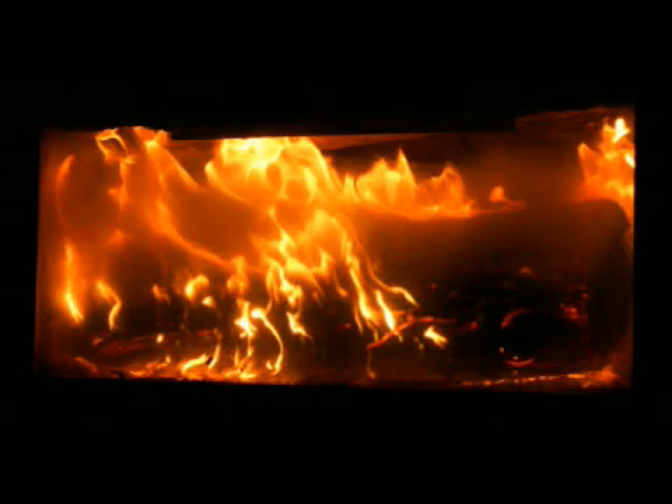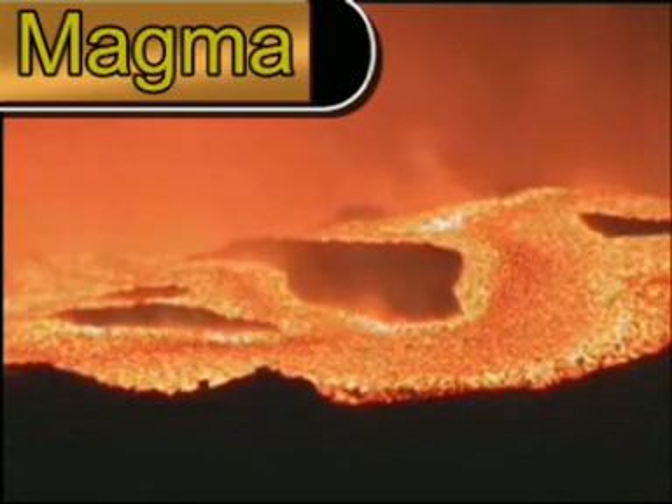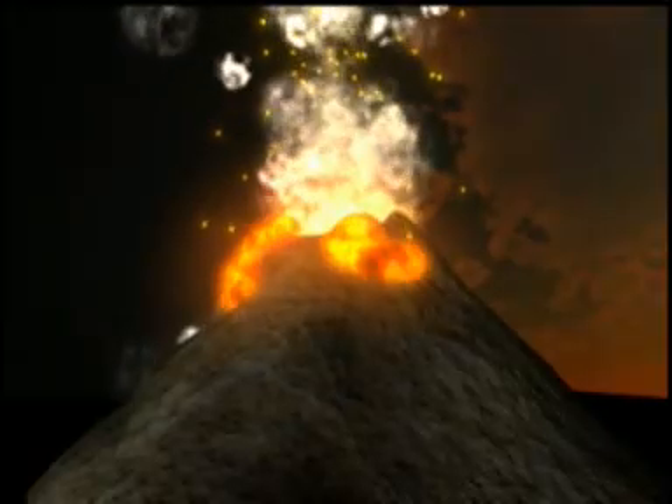First up, it's Igneous, which is Latin for fire. Under the Earth's surface is a layer of molten rock called magma. As it's less dense than the solid rock, it floats upwards and cools. If it cools under the Earth's crust then it's called intrusive igneous rock, and if it cools on the surface of the Earth it's called extrusive igneous rock.